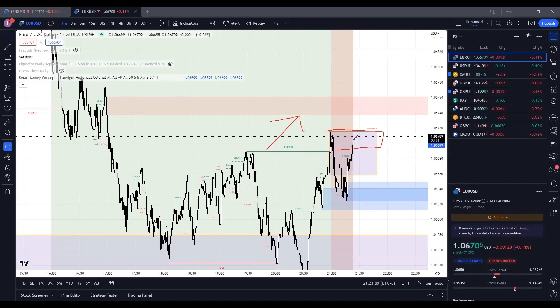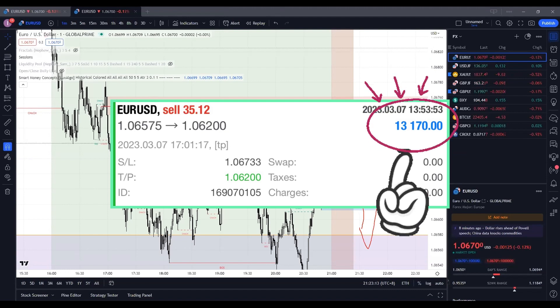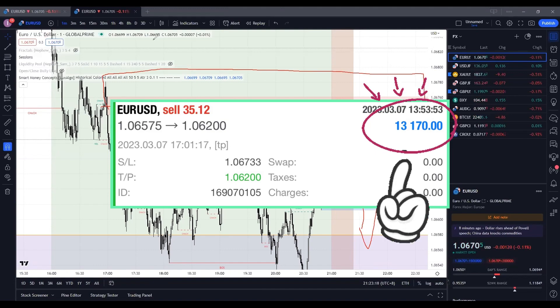In this video, we'll be taking you through a live trade where we made $13,000 for our clients. Stay tuned to learn how we did it and how you can replicate our strategies to achieve similar results.